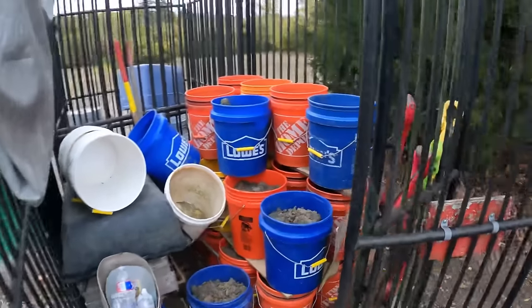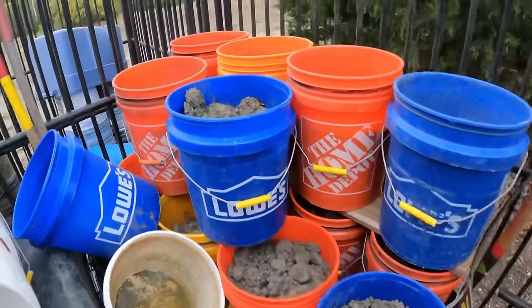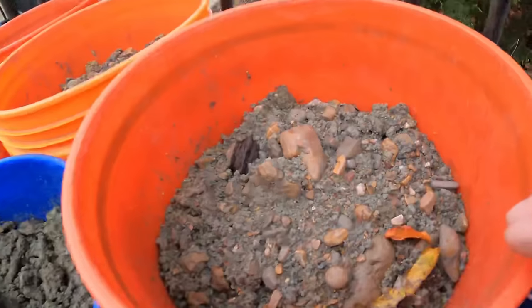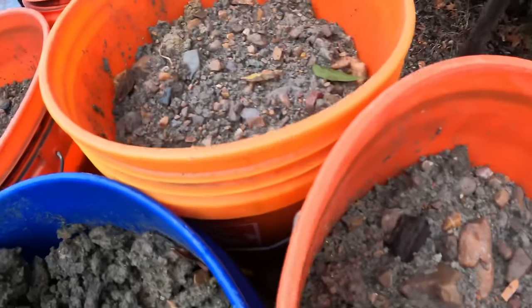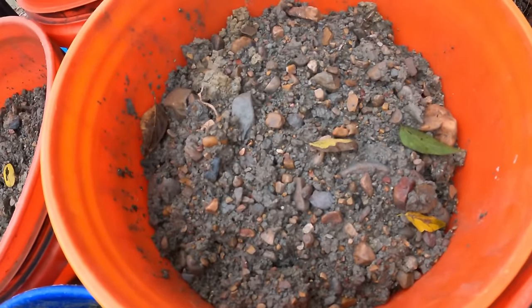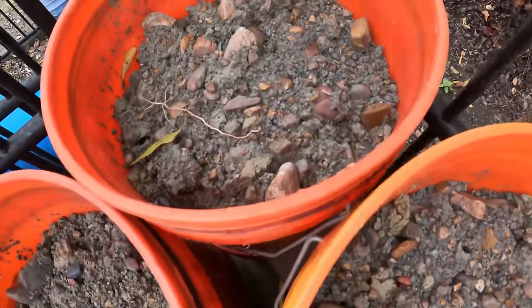Working on getting the buckets out of my cage — man, look at that, check out that gravel. It rained so it exposed what the gravel kind of looks like. It's looking good.